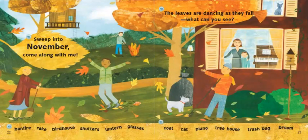Sweep into November. Come along with me. The leaves are dancing as they fall. What can you see? In our picture we see the people have warmer clothes on. So in the fall or autumn, our temperature gets a little colder again. Let's read the words at the bottom of the page: bonfire, rake, birdhouse, shutters, lantern, glasses, coat, cat, piano, treehouse, trash bag, broom.